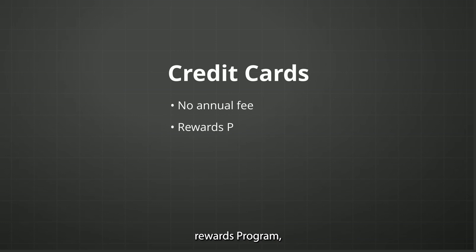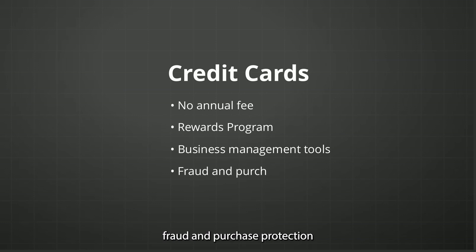For BBVA credit cards: no annual fee, a rewards program, business management tools, fraud and purchase protection, and 24/7 customer support.